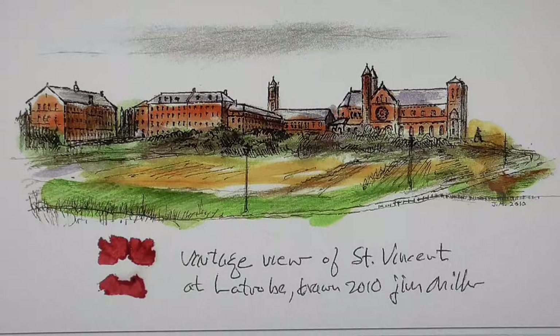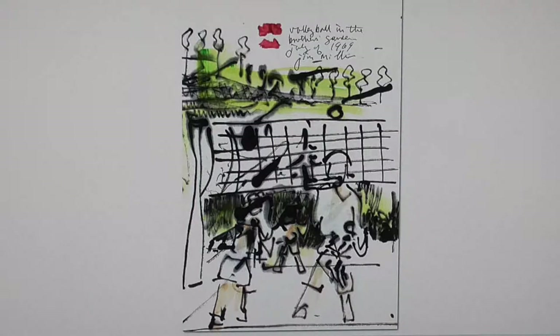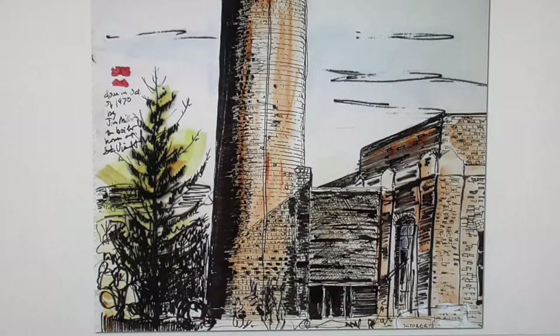A view I did from an old photograph. A volleyball game down at the brother's garden. Back down to the boiler house.